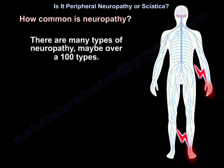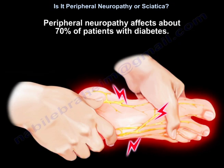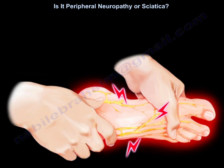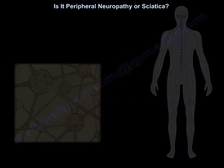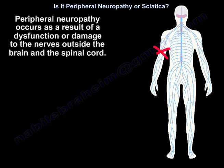There are many types of neuropathy — maybe over 100 types. Peripheral neuropathy affects about 70% of patients with diabetes. Peripheral neuropathy occurs as a result of dysfunction or damage to the nerves outside the brain and the spinal cord.